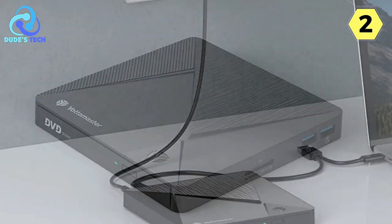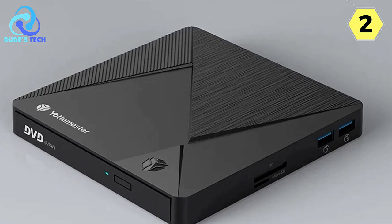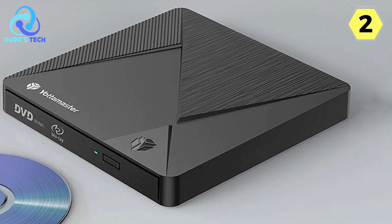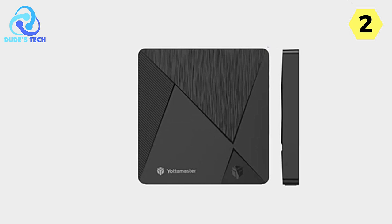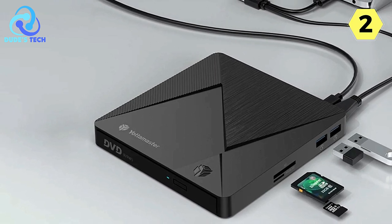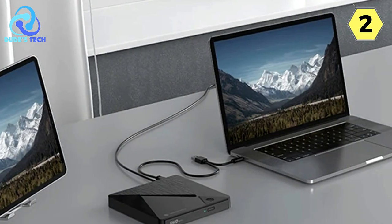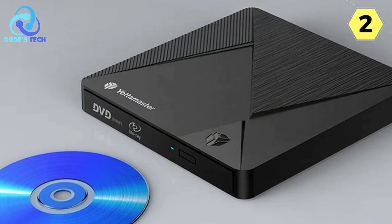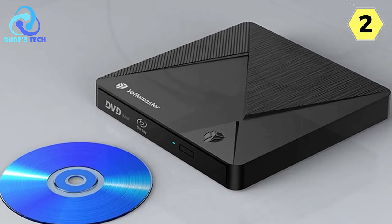The WithHub version of this device takes it a step further by providing additional interfaces. Equipped with two USB 3.0 ports and TF/SD card slots, it enables you to expand your connectivity options, connecting multiple devices simultaneously or transferring data from various sources. The Yotta Master also incorporates mDisk technology, known for ensuring high-security data storage. This feature is particularly valuable for preserving precious memories and important data — with mDisk, your data remains intact and unaltered, providing peace of mind when archiving your content.